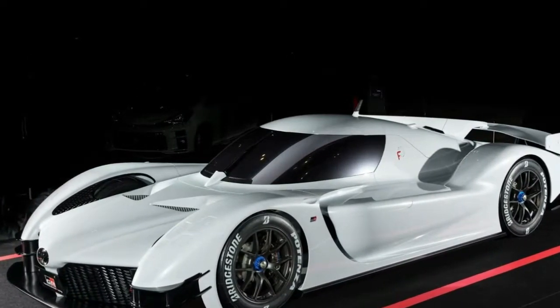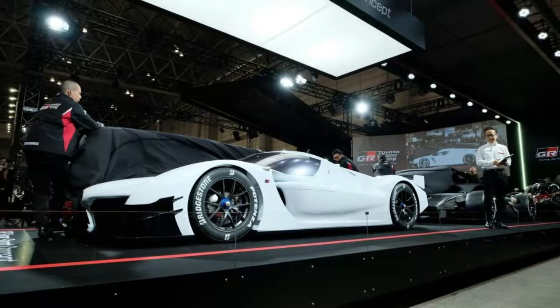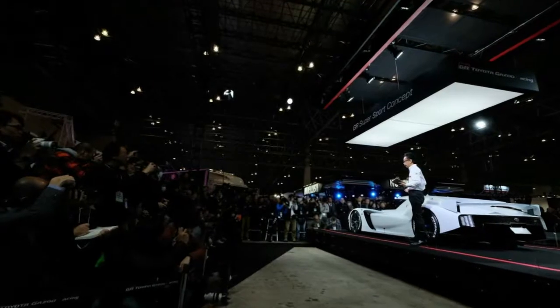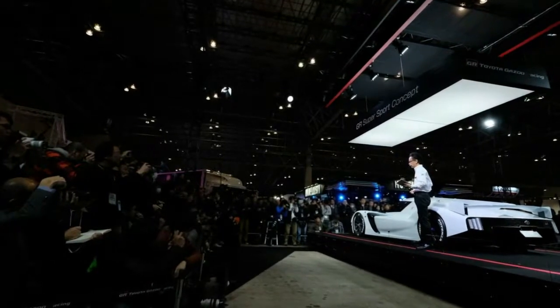The Tokyo Auto Salon is Japan's version of SEMA, which means that there will be plenty of incredible machines on display. But we have a feeling that Gazoo Racing's concept will be one of the more absurd vehicles at the show.